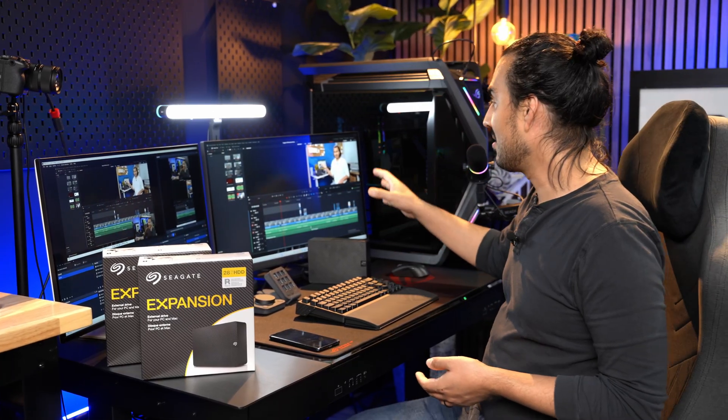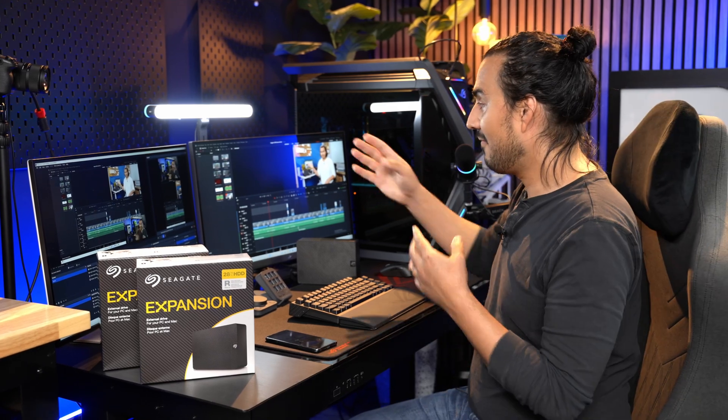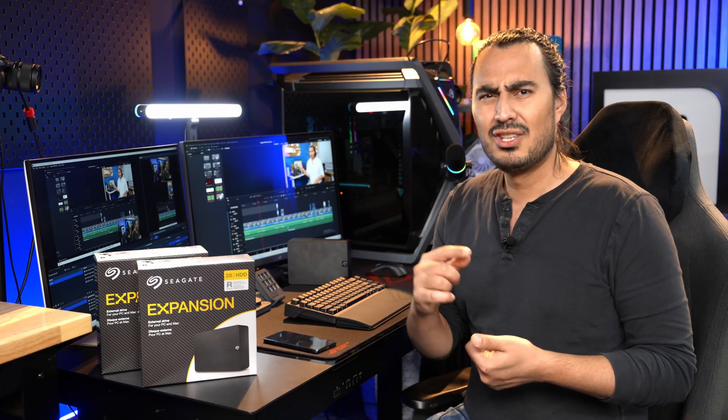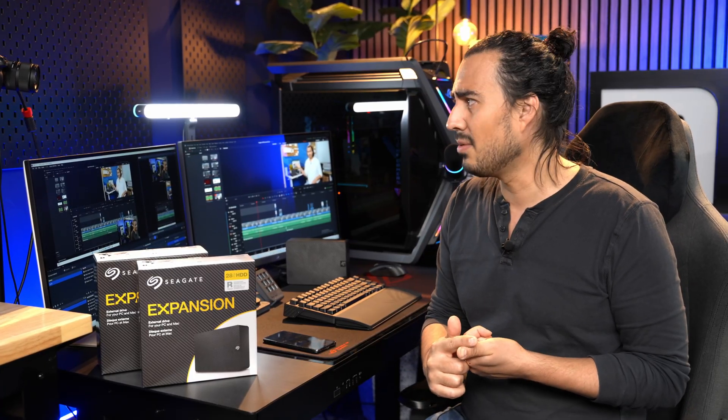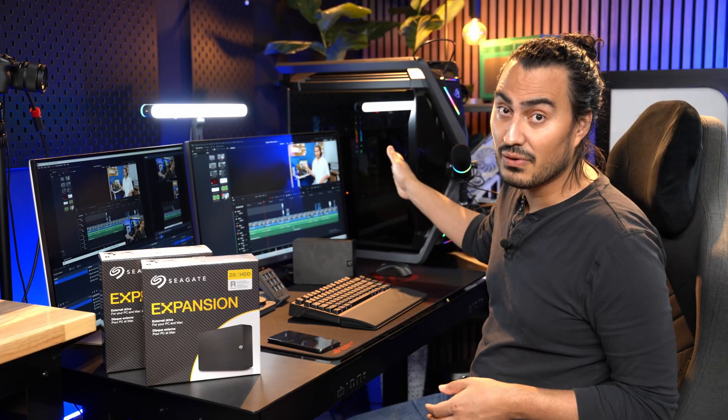If you do any video editing — I have DaVinci Resolve open here, and this is actually the project from the last 24 terabyte drive video we did — footage for that adds up really fast. Our PC build videos use multiple different cameras; each camera has a 128 gigabyte card, giving you about two and a half hours of footage. We record pretty long on those and do anywhere from two to four cameras, so you're looking at 200 to 400 gigabytes of footage for a single PC build video.